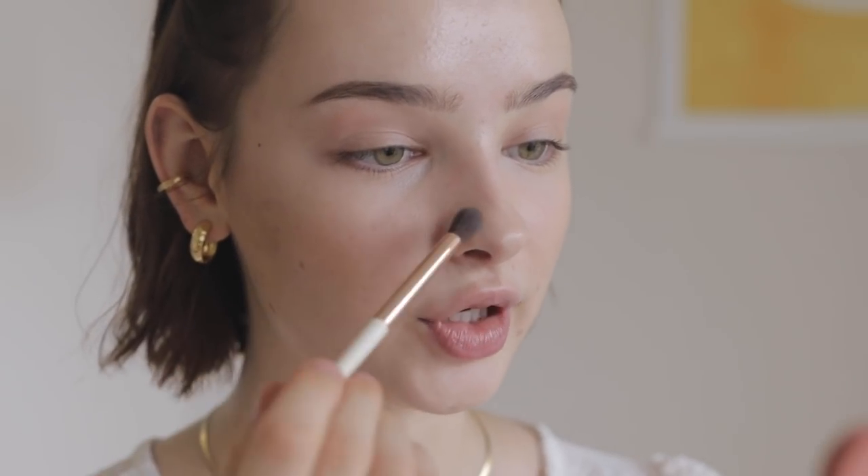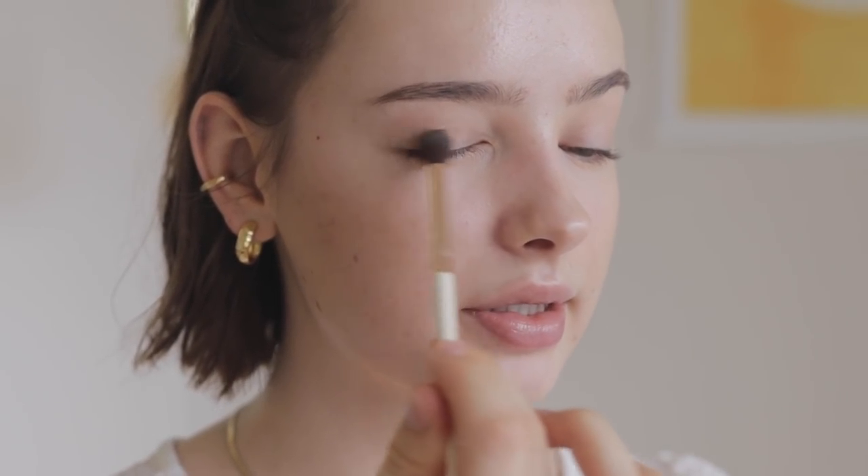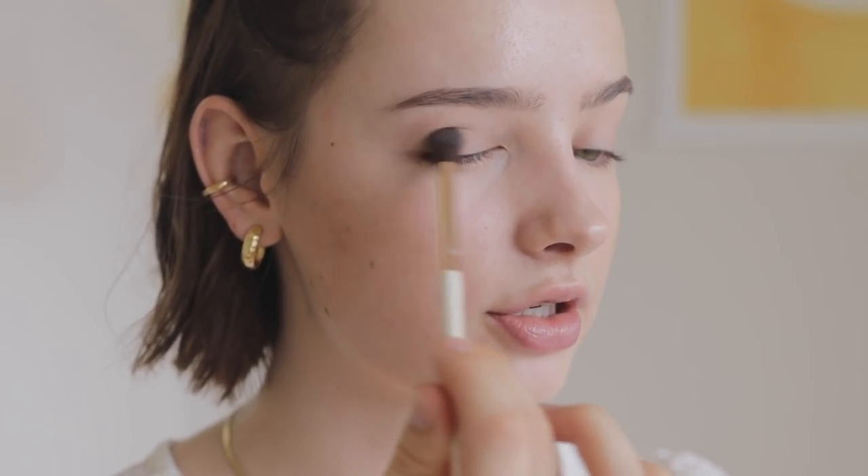I'll take a little smaller brush now, dipping it into the middle color of the palette, and then go into some nose contouring. I'm also taking the same color and making that as my base on my eyes, just to create the shadow.